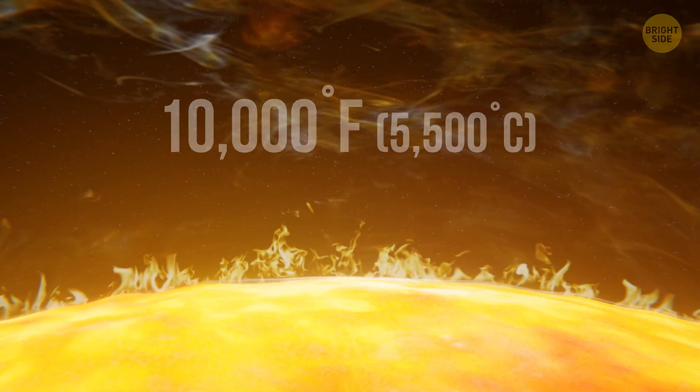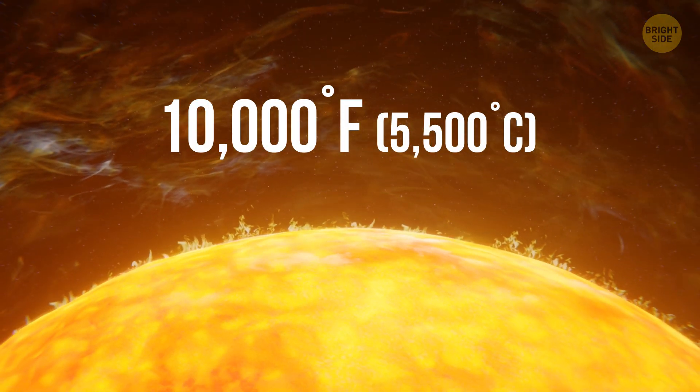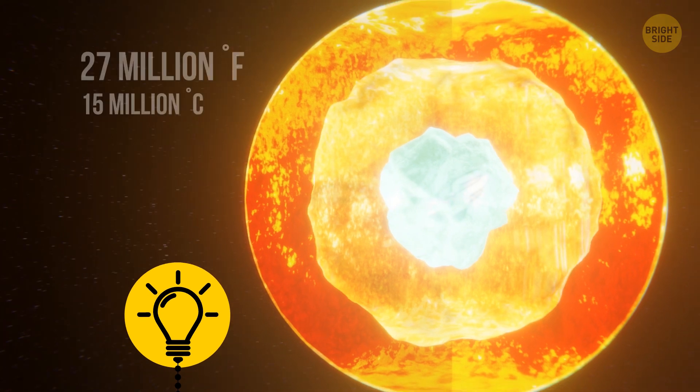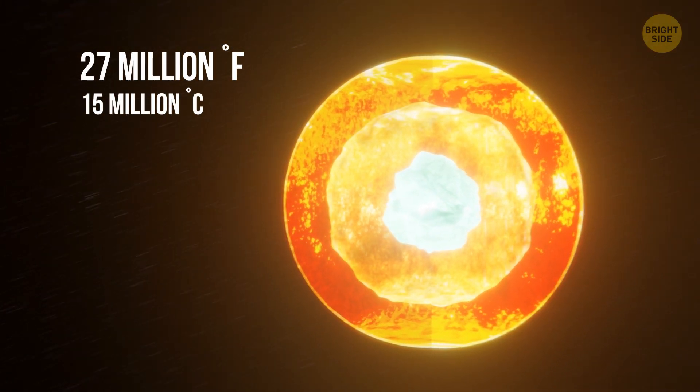In these dark areas, there are bright specks. Those are magnetic field markers. You don't dare have a closer look, because the Sun's surface temperature is 10,000 degrees Fahrenheit. But this number pales in comparison with how hot the star's core is — 27 million degrees! It's getting too hot. Time to move further!